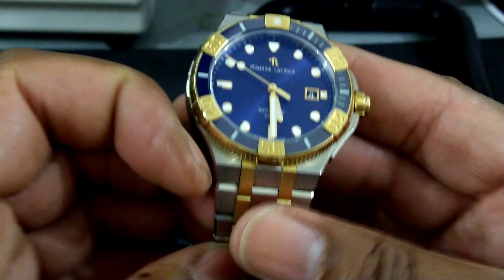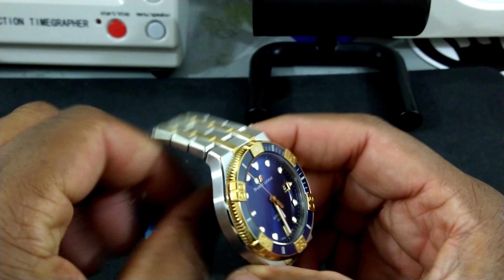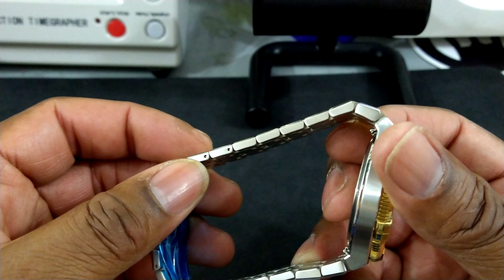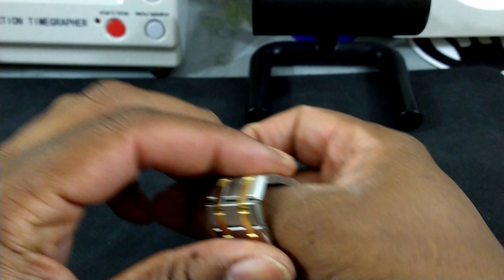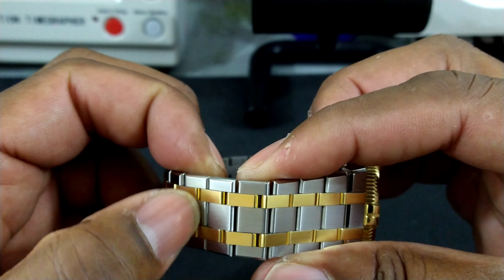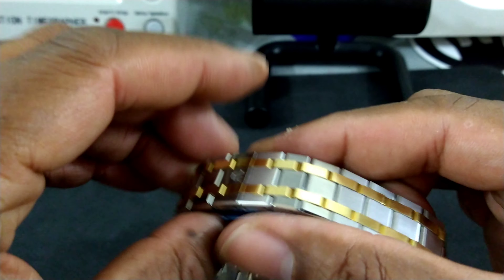I want to say this bracelet is one of the nicest bracelets I've ever had the pleasure of checking out. The bracelet is affixed with screws — no pins and collars here. Each of the links is an individual piece, and all the gold pieces are separate for flexibility. There's really nice articulation in this bracelet.